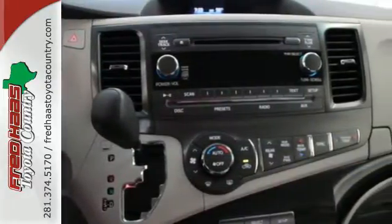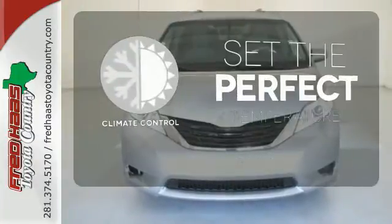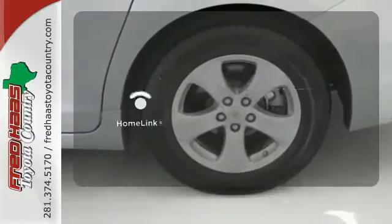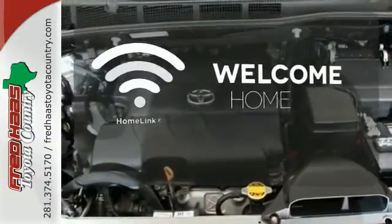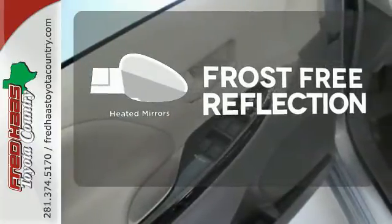Plus, it has keyless entry and a split-and-stow third-row seat. The climate control lets you set the temperature exactly where you want it. Program garage door openers, gates, and lighting systems with Homelink. Say goodbye to the frost and never leave your car with the heated mirrors.